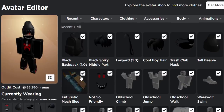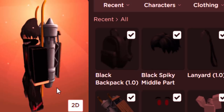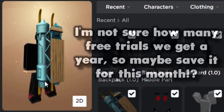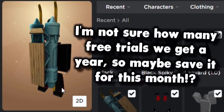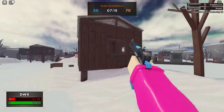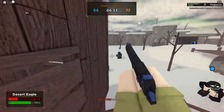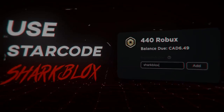Code successfully redeemed — I now have the item on my account. In the avatar editor you can see I now have the back accessory. Honestly, this item is not amazing, so if you're using the 30-day free trial to save money, maybe save it — next month's item might be a bit better. That's pretty much it for this video. If you enjoyed it, leave a like and subscribe, and I'll see you in the next one.